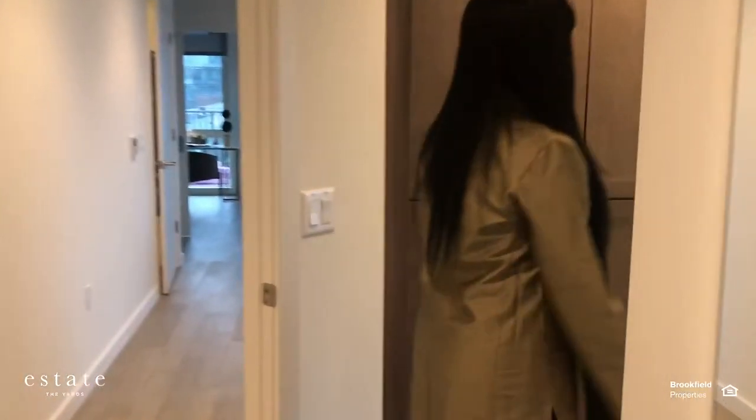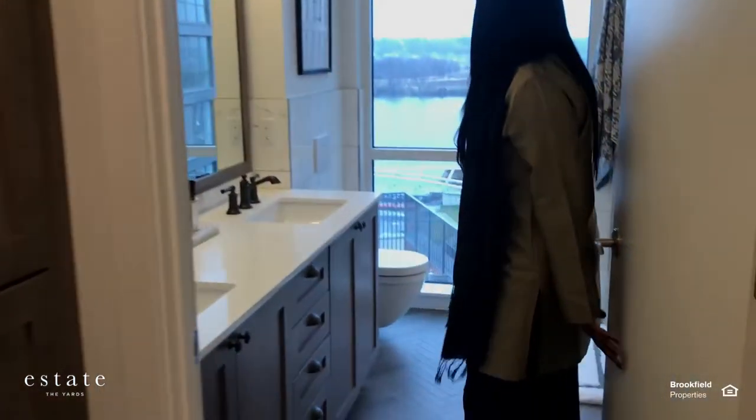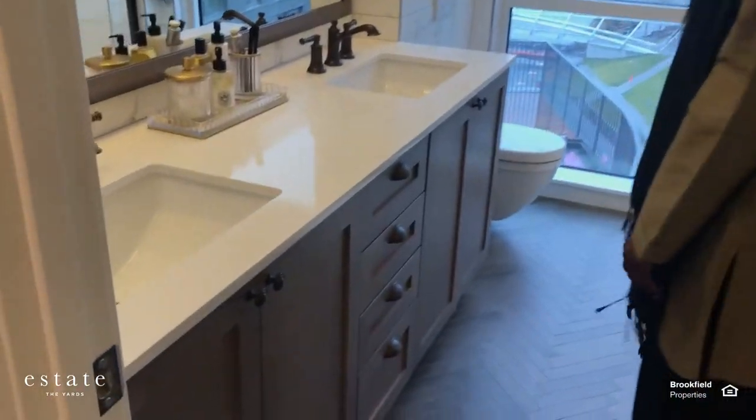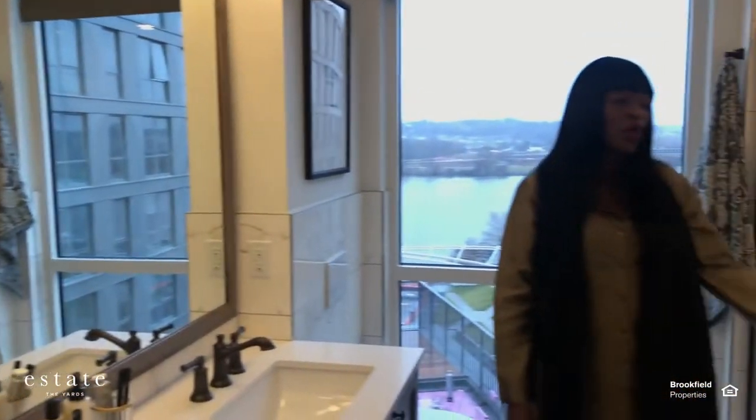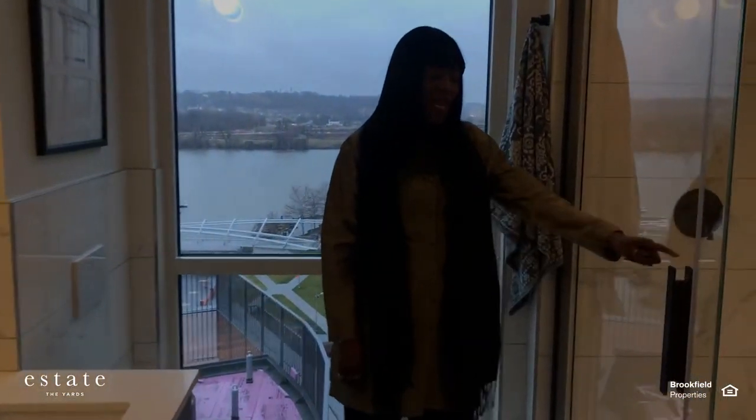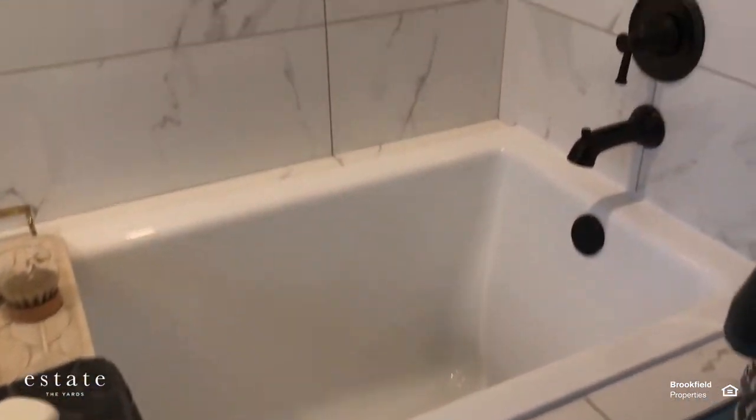Right over here to your master bathroom, you have a double sink vanity. You do also have a window here and blackout blinds for the window. You have a soaking tub in this bathroom and a stand-up shower. Your vanity also provides tons of storage as well.